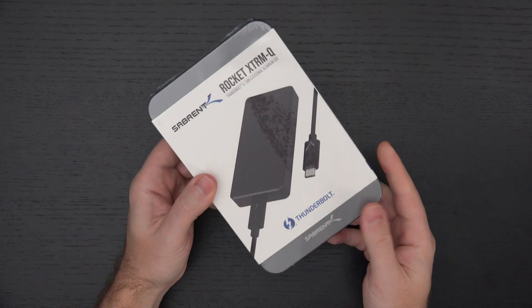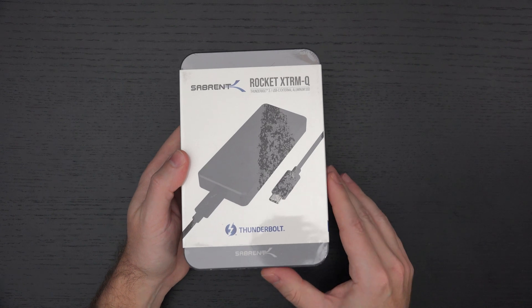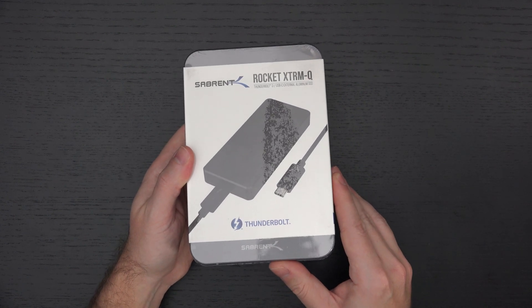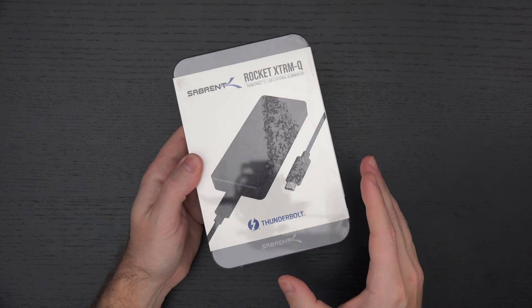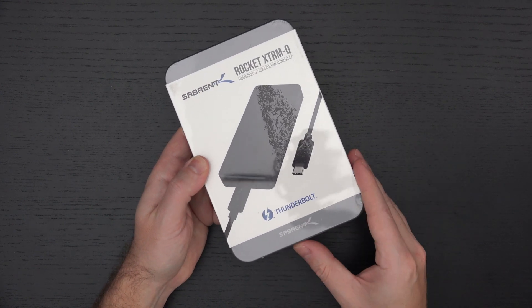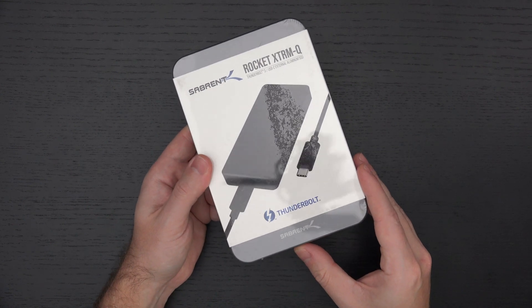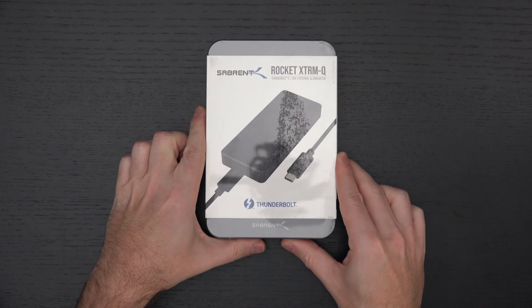$1,500 is the retail pricing on this, so you certainly are paying for what you are getting, but try to find something that will match this — you will not. Sabrent did have an Extreme version of this drive, but it seems to be discontinued, and that's because with the Q existing, why make a Thunderbolt 3 only version?